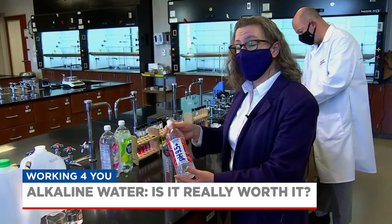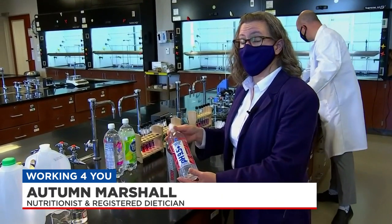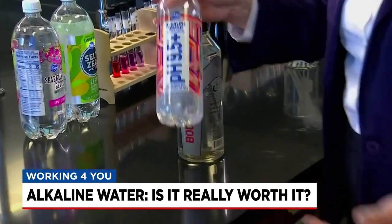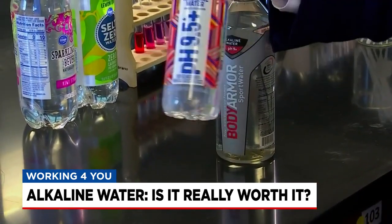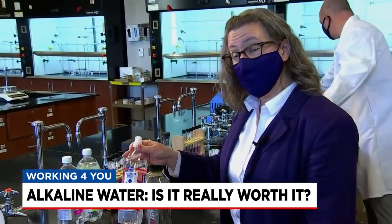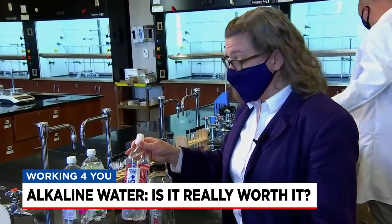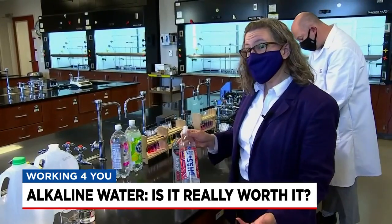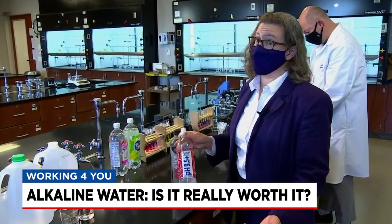If you're spending a lot of money on this thinking that it's going to prevent cancer, treat cancer, treat COVID, or prevent COVID — whatever — this is a waste of your money. Autumn Marshall is a nutritionist and registered dietitian. She says the pH in your body doesn't just change based on the kind of water you drink. Your kidneys and your lungs are in charge of that.